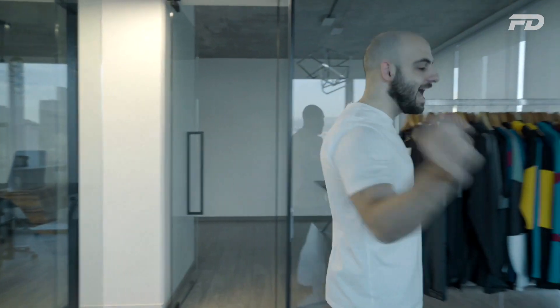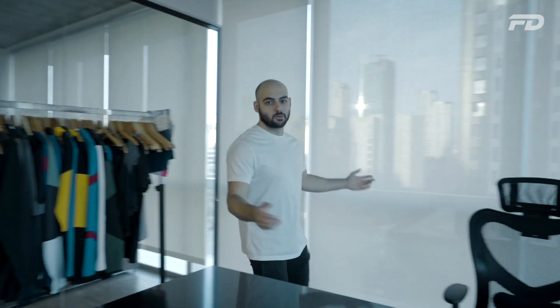Welcome to Fit Design TV. On this channel we discuss all things sports fashion, graphic design, manufacturing, and technology. We cover key topics, answer pressing questions, and provide actionable steps on starting your own product line.